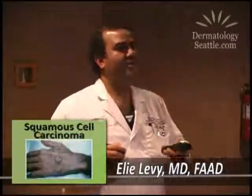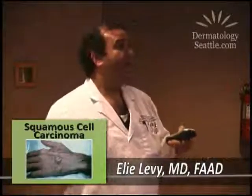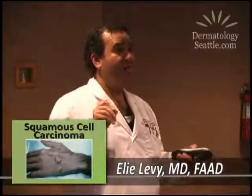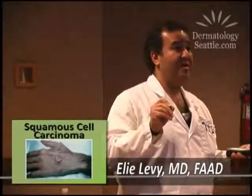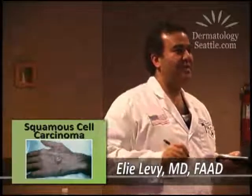This is what actinic keratoses can evolve into: squamous cell carcinoma. You can have squamous cell carcinoma of the lung or intestines, but it can very often affect the skin. You see this very hard, thickened, scaly nodule on the back of the hand here.